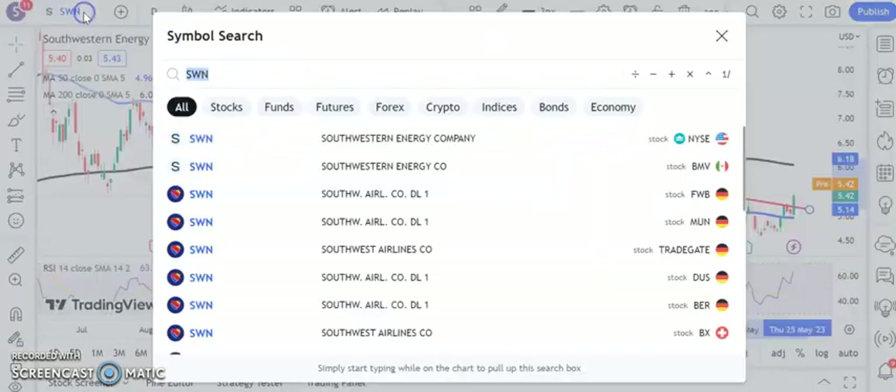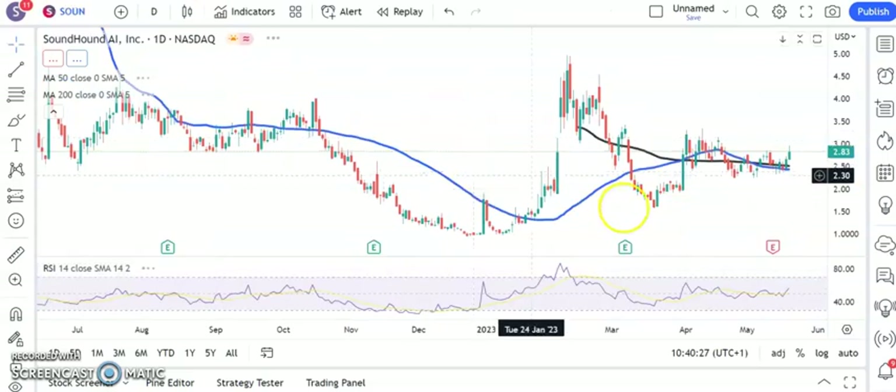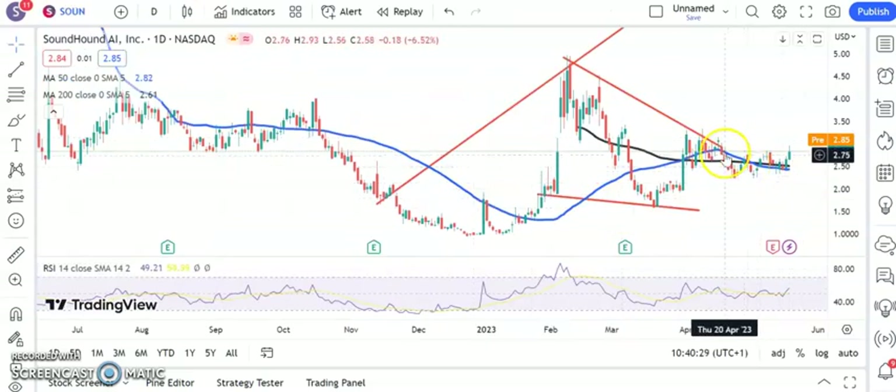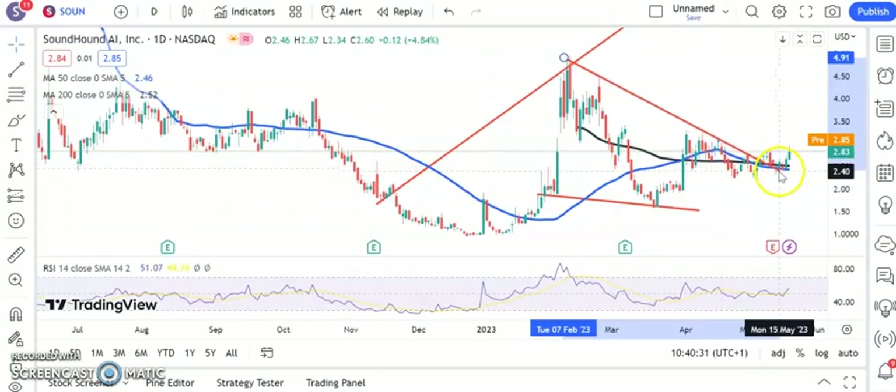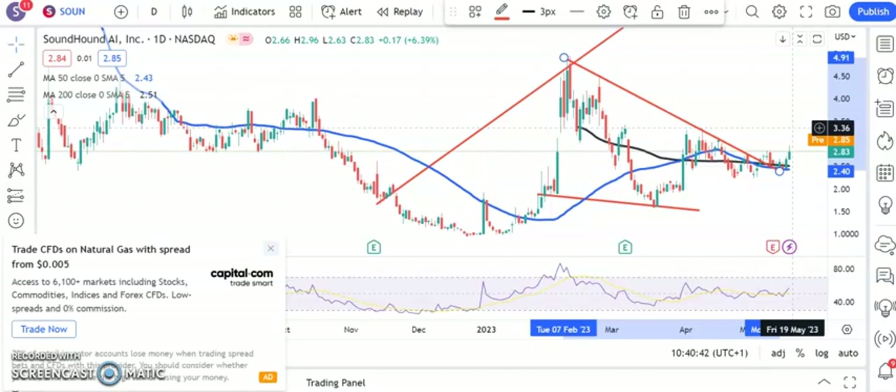Just a couple of stocks to go now. First one is SoundHound AI, and here we've had good consolidation. It didn't really do much after the break of that resistance line from back in February, but at least we can say above the $2.40 area, we're looking for at least a retest of $3.30 plus, which is basically post-March resistance for the shares.